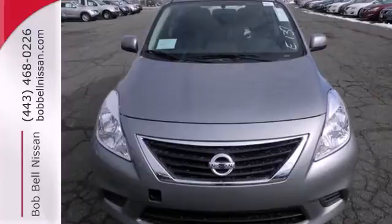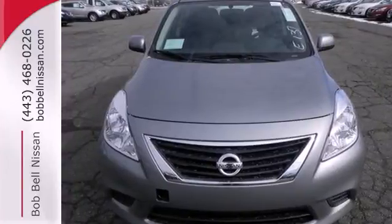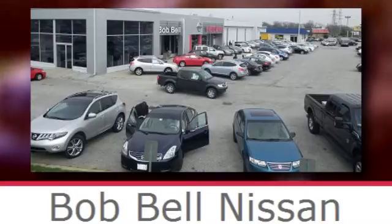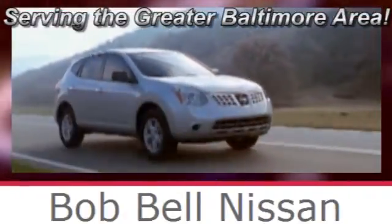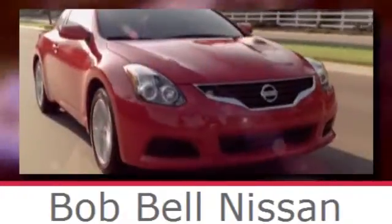Come in for a test drive and discover your new Nissan today. Bob Bell Nissan Kia, serving the greater Baltimore area for all your automotive needs. Discover our great selection of new Nissans today. Here's the one for you.